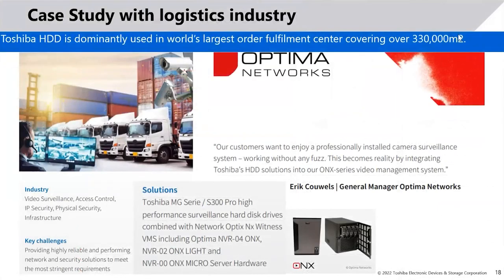One case study I'd like to share in the CCTV segment involves both the MG series enterprise drives and S300 drives. It was a mobile DVR project combined with a centralized NVR. Most trucks had mobile DVRs using the S300 Pro, and once vehicles returned to the central location, data was backed up to NVRs using the Toshiba MG series enterprise drives. This case study was done with Optima Networks and covers one of the world's largest fulfillment centers spanning a major European region.